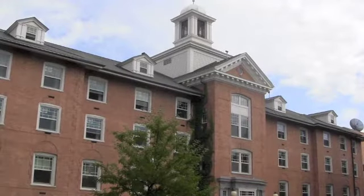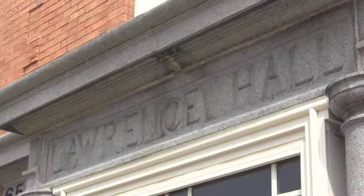This week for our Frozen in Time series, we visited the oldest building on the campus of St. Cloud State University.